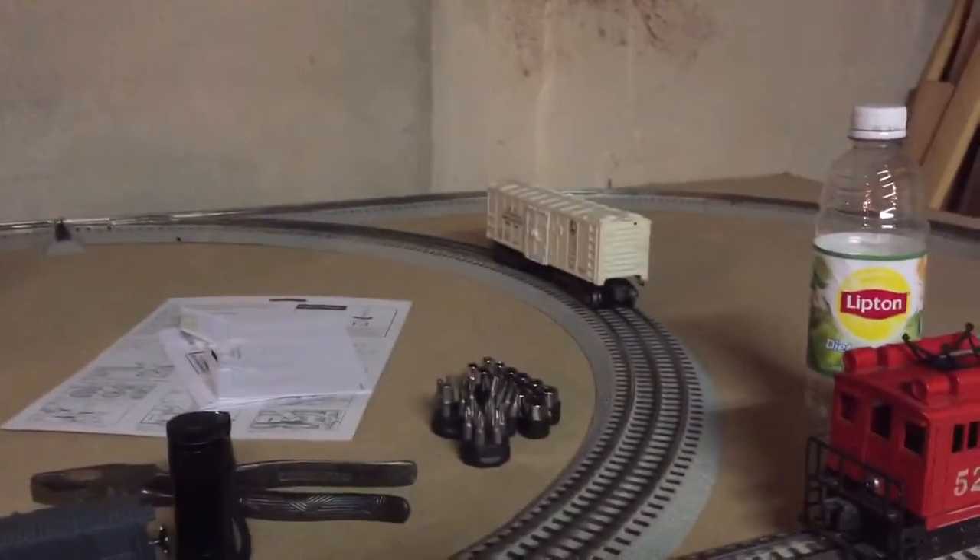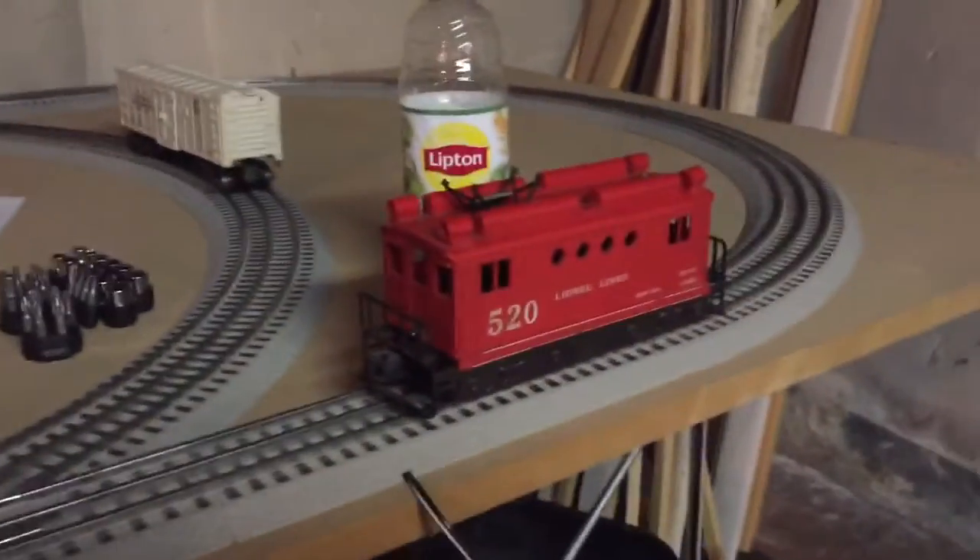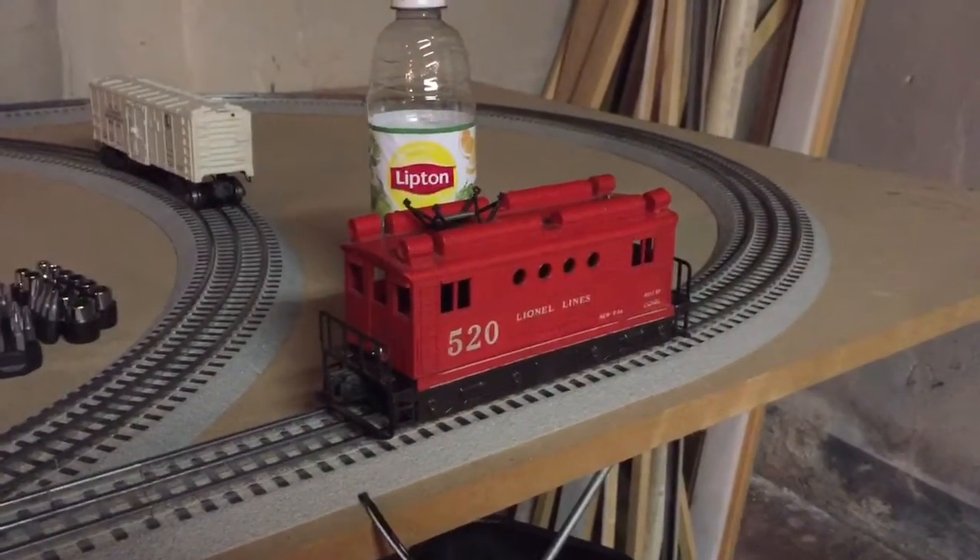The second one is a 3472 operating milk car. And the third one is a Lionel Lines boxcab number 520.